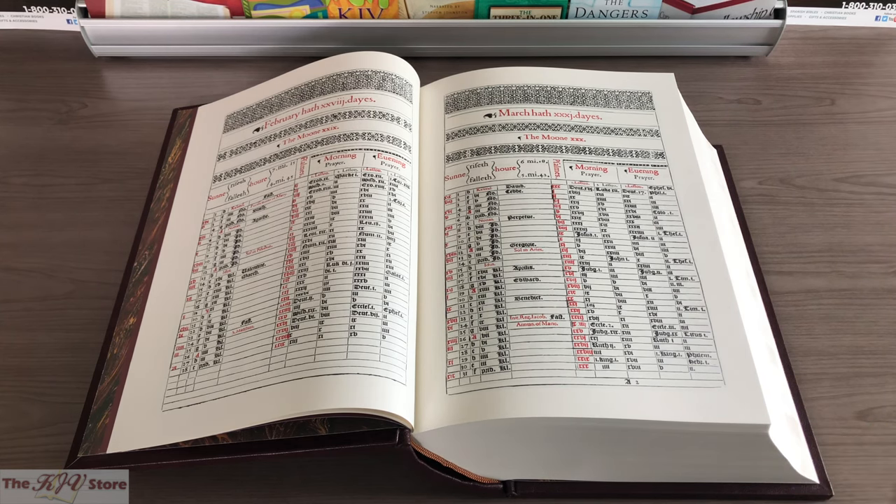Many may be asking: when we say red letter text in the modern KJV Bible world, we're talking about the words of Christ appearing in red ink. The 1611 King James does not do that — it does not have the words of Christ in red. That's something that didn't really come about until the late 1800s and early 1900s in Bible publishing. But this decorative red ink in the Bible reading calendar and prefatory materials is still a sign of authenticity, unique and exclusive to this 1611 Deluxe facsimile.